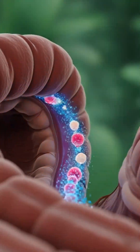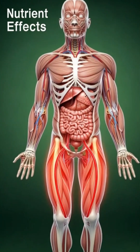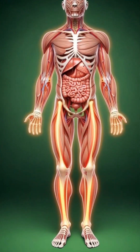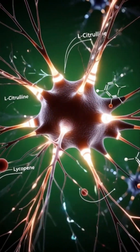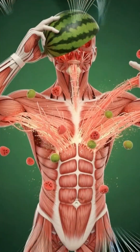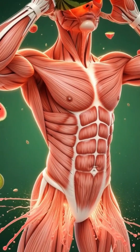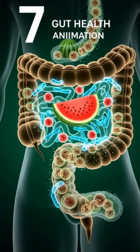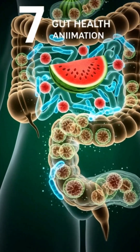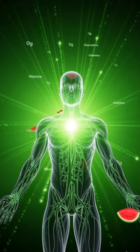Here we see a human with all internal organs exposed, holding a glass of watermelon. Every sip begins a journey that transforms and nourishes the body in ways you might not even imagine. As the watermelon enters the stomach, its liquid form mixes seamlessly with digestive juices. The stomach walls contract gently, breaking down the fruit. You can see the watermelon flowing into the stomach, a vital step in extracting nutrients.